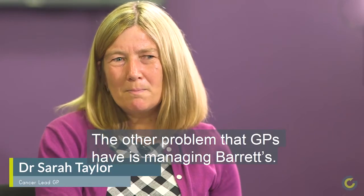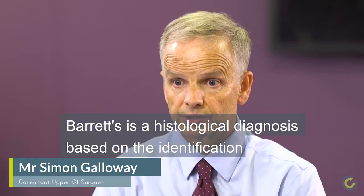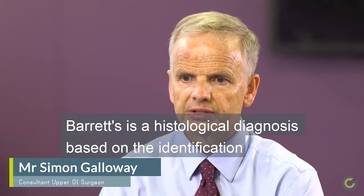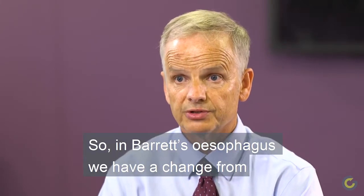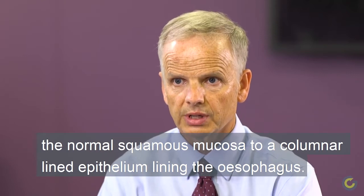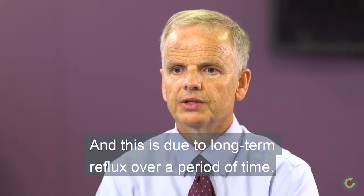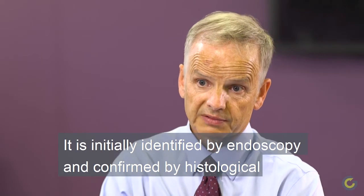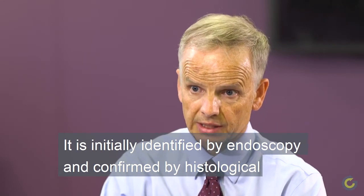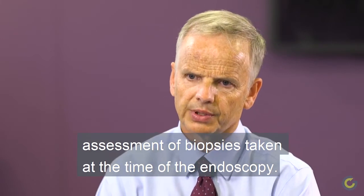The other problem that GPs have is managing Barrett's. Have you got any advice for us on that? Barrett's is a histological diagnosis based on the identification of a change in the lining of the esophagus. In Barrett's esophagus we have a change from the normal squamous mucosa to a columnar-lined epithelium lining in the esophagus. This is due to long-term reflux over a period of time. It is initially identified by endoscopy and confirmed by histological assessment of biopsies taken at the time of the endoscopy.